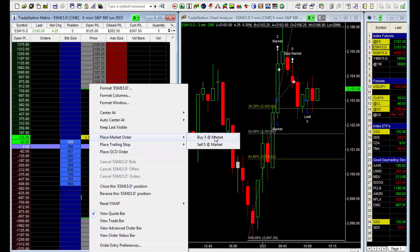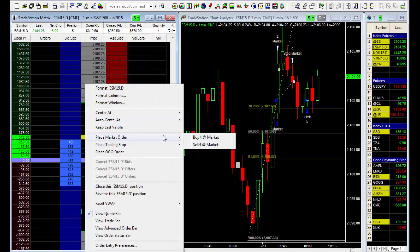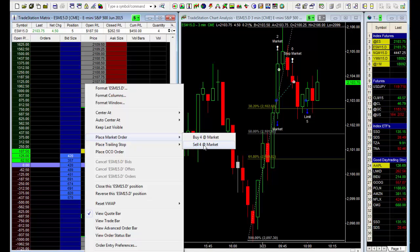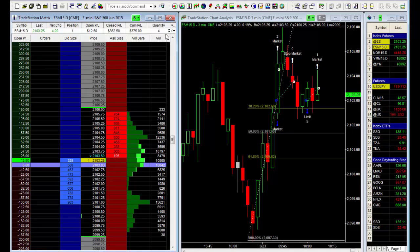The market just took out the prior bar's high, which is a good thing. I'm going to look to sell probably four contracts at the market, wait a little longer, and see what the market can do — lock in just something here. I just took it up a hundred, so we're up 362. Got one contract left.